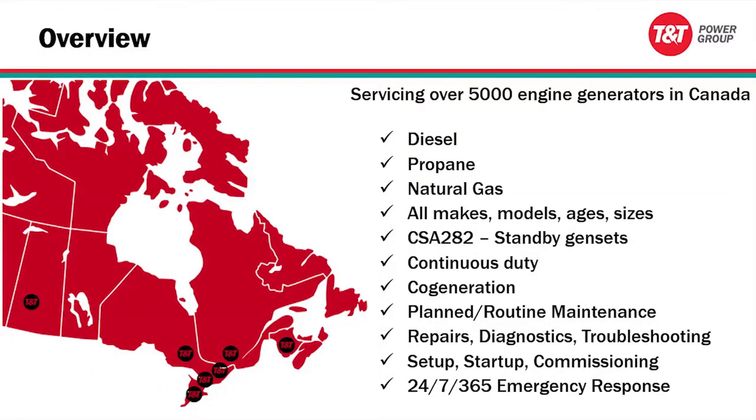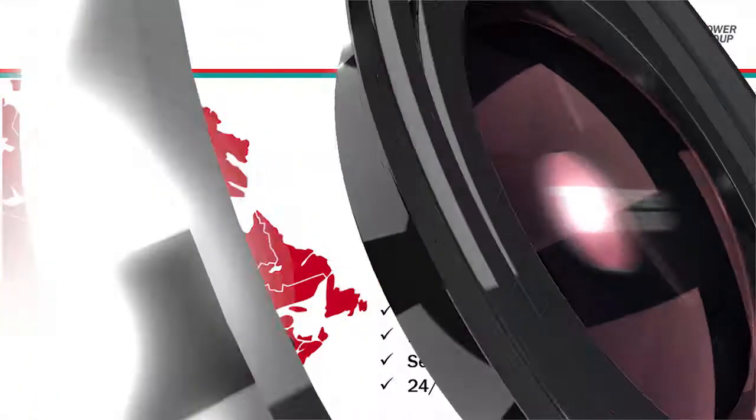Just to give you a little overview of our service operations and what we can do: we currently service around 5,000 engine generators in Canada. We cover all of Eastern Canada as well as Saskatchewan and parts of Manitoba and Alberta. We pretty much do it all in terms of power generation — diesel standby generator applications, propane and natural gas, and particularly CHP co-generation continuous operation setups. We do all makes, models, ages, sizes, and configurations.